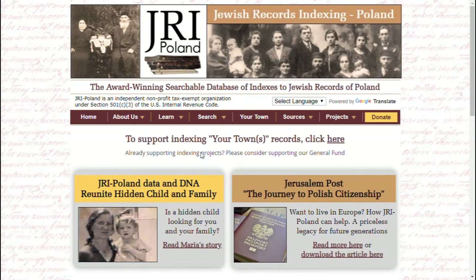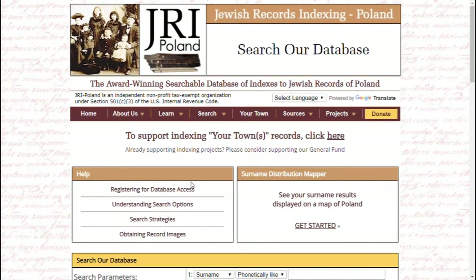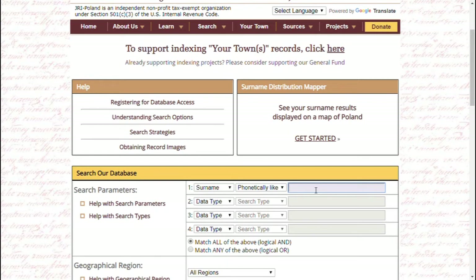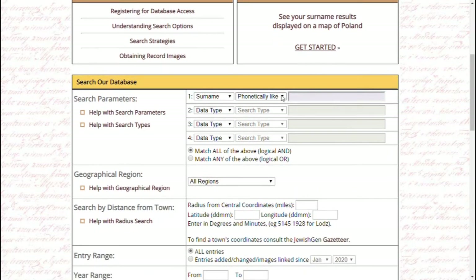The third website is JRI Poland — Jewish Records Indexing Poland. This is one of the two websites I use the most. It's a great website if your ancestors happen to be from Poland, or a region that used to be part of Poland. The most useful tab is searching the database — this is basically the place you want to go for finding Polish records if your family is Jewish. Definitely check this one out.